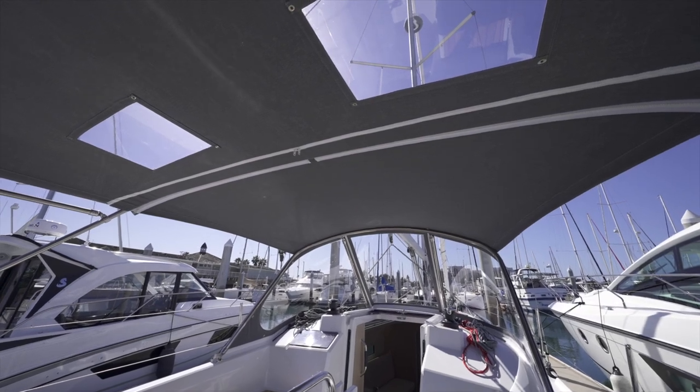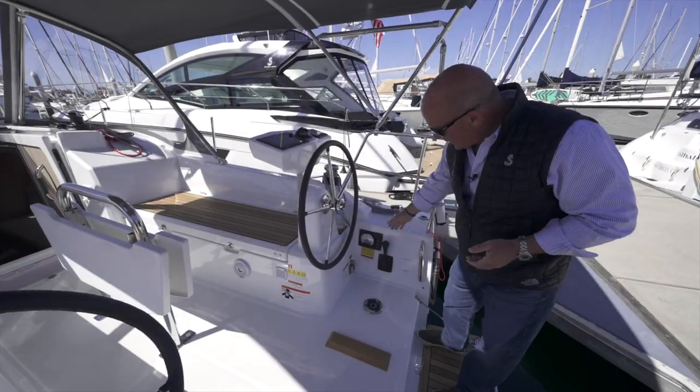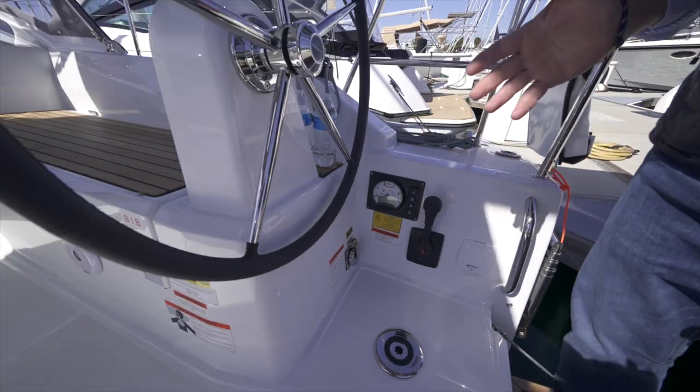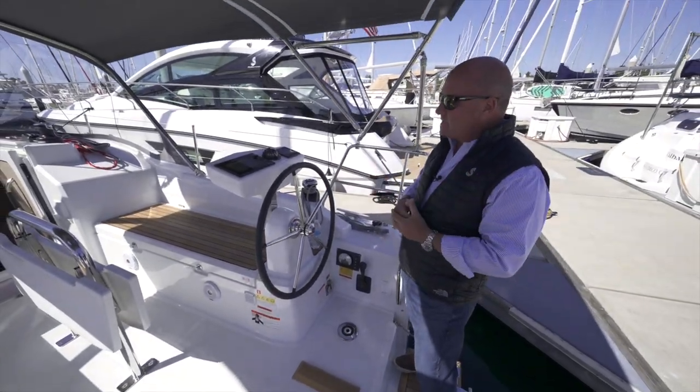At the helm station you can see it's got the Yanmar controls right here — easy push-button start and stop with a nice throttle. This one has the Yanmar 15 horsepower 3-cylinder engine, very simple, nice and quiet, and it pushes the boat along beautifully.